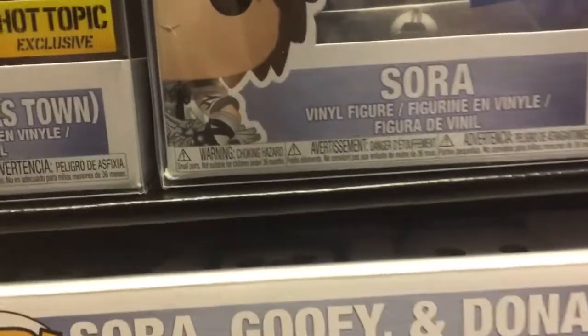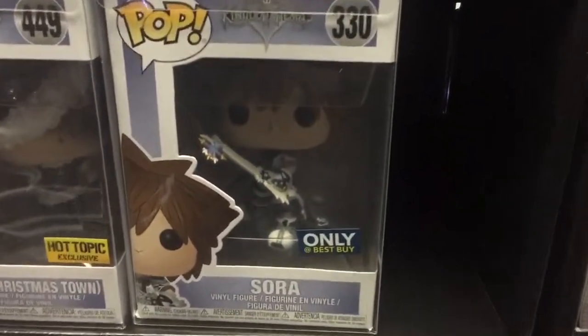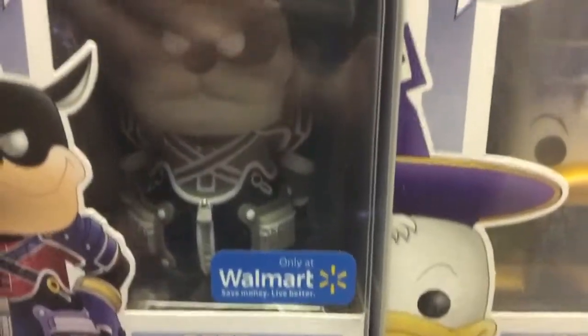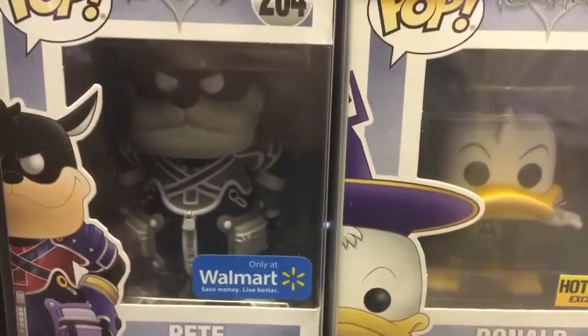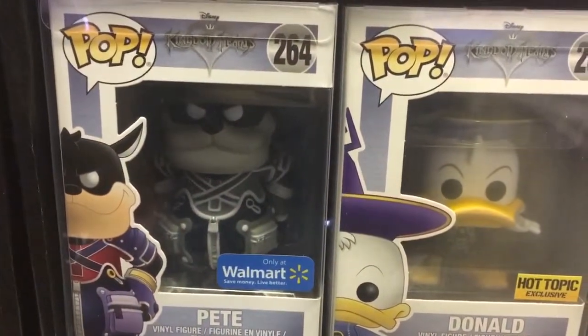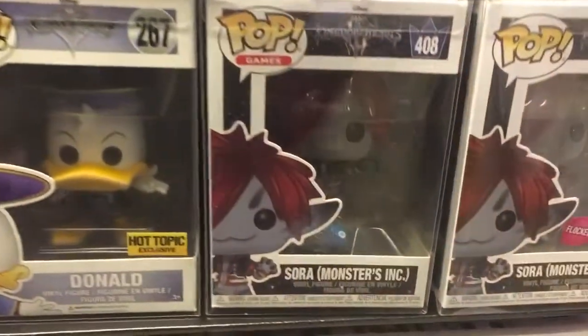Toys R Us Sora, Mickey Soldier Heartless, and here's Christmas Town Sora — he was turned sideways in there. The only-at-Best-Buy exclusive Sora is a pretty cool one. The Walmart exclusive Pete — this is the one that's all black and white. If you've ever played, I believe it's Kingdom Hearts 2, where they're in an area that's all black and white like a throwback to the old Mickey cartoons. Hot Topic exclusive Donald Duck.